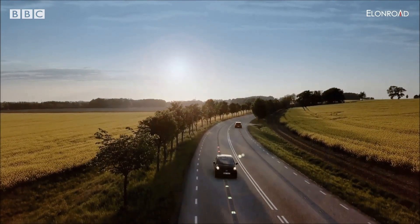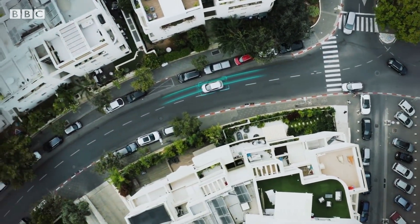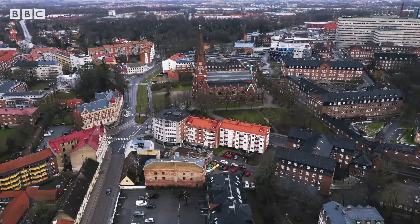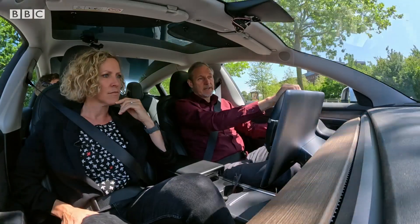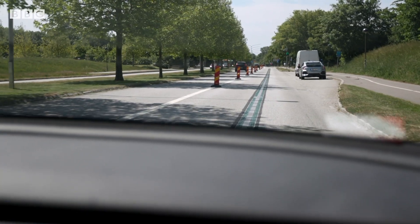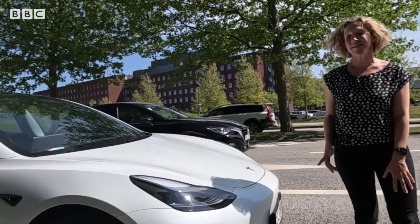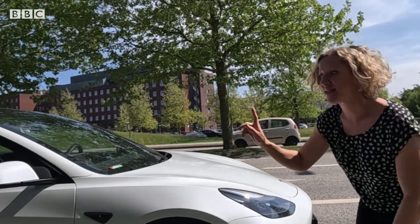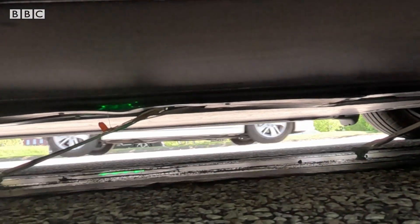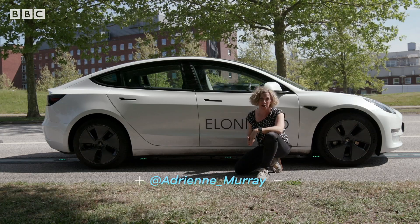Charging up without plugging in — could this be the future for electric vehicles? In the town of Lund in southern Sweden, I'm being taken for a spin along Evolution Road. This looks like a regular electric vehicle, but underneath there's something different. There's a pickup that makes contact with an electrified rail and can charge up while it's on the go.